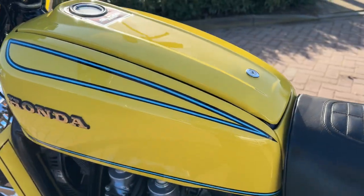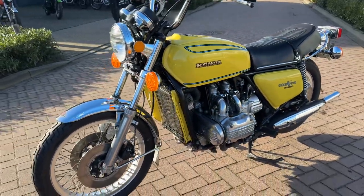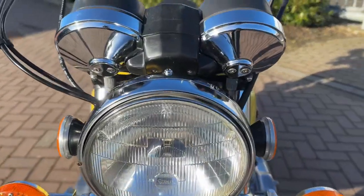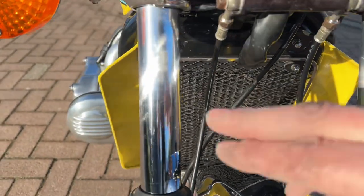All new. You can see all the details in the pictures. The chromework is really nice — no pits, all clean.